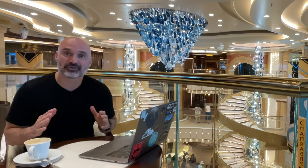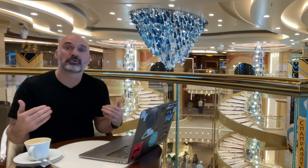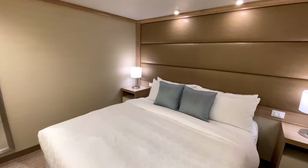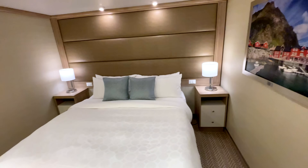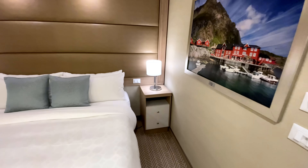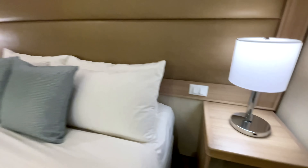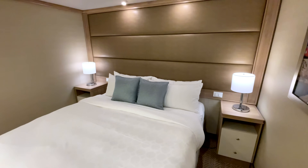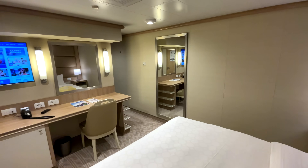Before we dive into the numbers, I want to show you the biggest thing I paid for, which was my cabin. I booked an inside cabin here on Sky Princess. I really like Princess Cruises' inside cabins — they're always really, really bright. They have these huge mirrors that just make it feel bigger, and I don't feel claustrophobic. On the new ships, they have USB ports on the lamps, which is great. Princess is famous for its super comfy beds, and this one fit the bill — completely comfortable. I loved it.